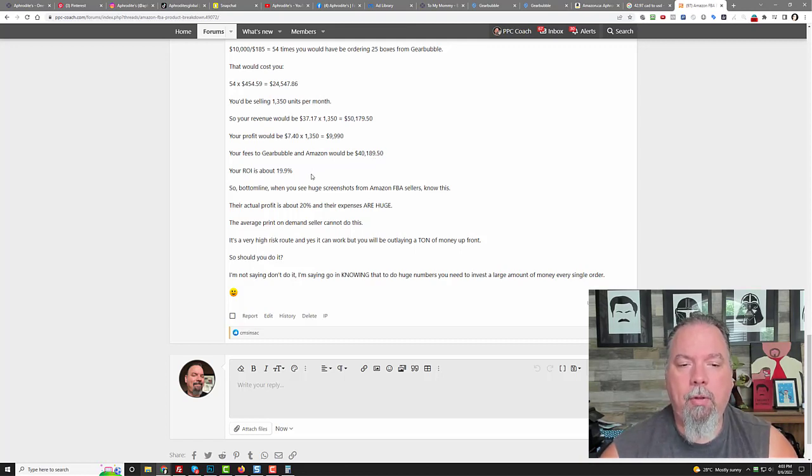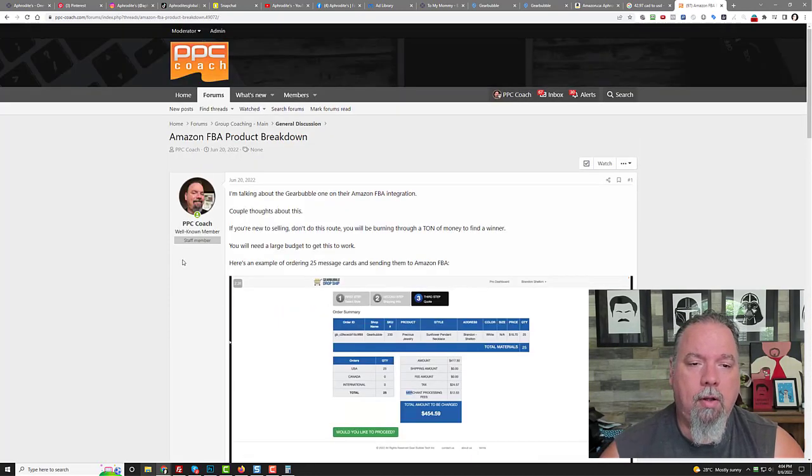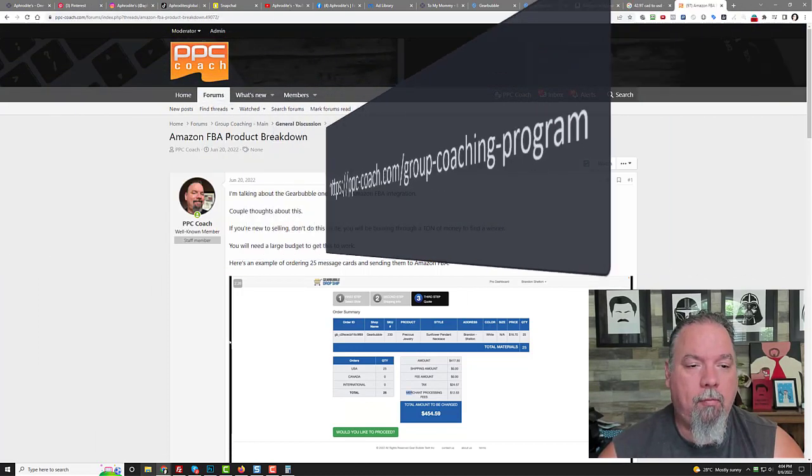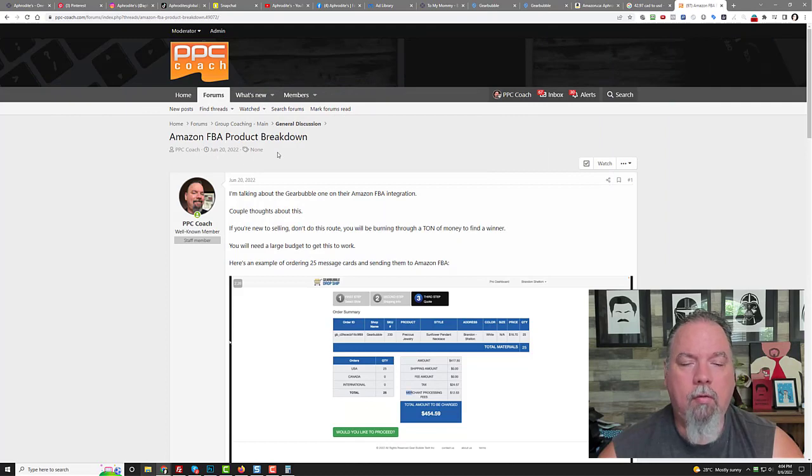Bottom line: Amazon FBA is great, it's a volume game, you need deep pockets to do it. I'm not saying don't do it — I'm just saying there are a lot of different risks involved that don't exist in the print on demand world. If you want to see that thread, go to ppc-coach.com, join the group coaching program, and type in 'Amazon FBA Product Breakdown' — that was from June.